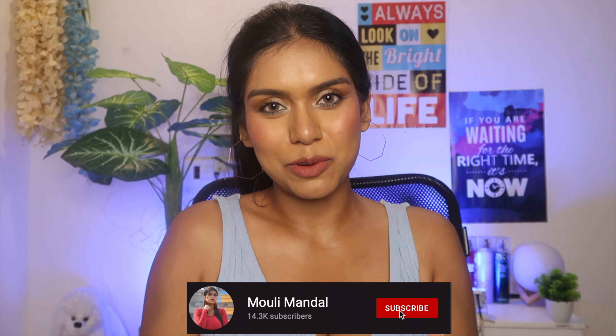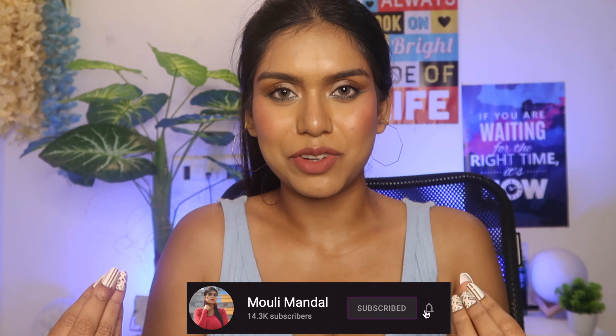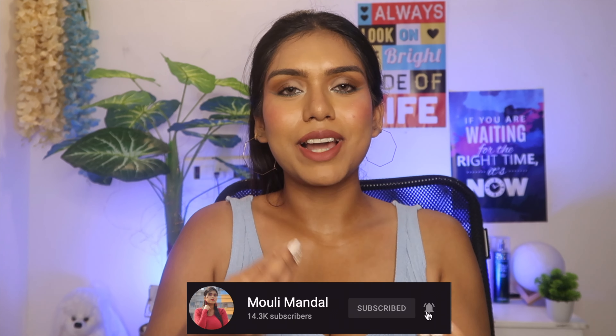Hi guys, welcome or welcome back to my channel. If you are new here, my name is Modi. For the past two years, whenever I am wearing fake nails, I always get questions like where have you bought it from, can you give me the link, and whatnot. So this time I decided to sit down and talk about only one thing — fake nails that are trending right now.